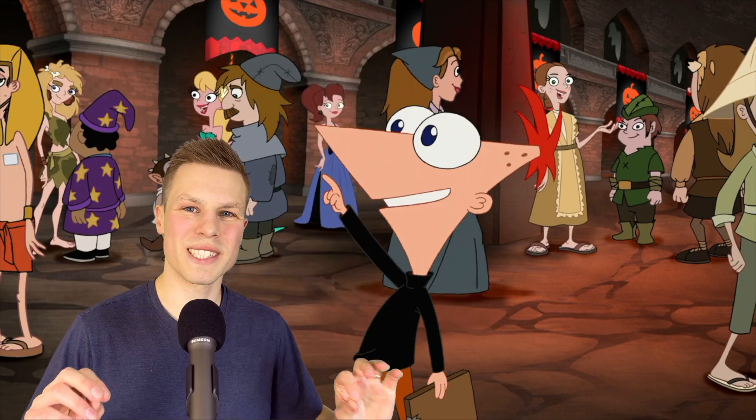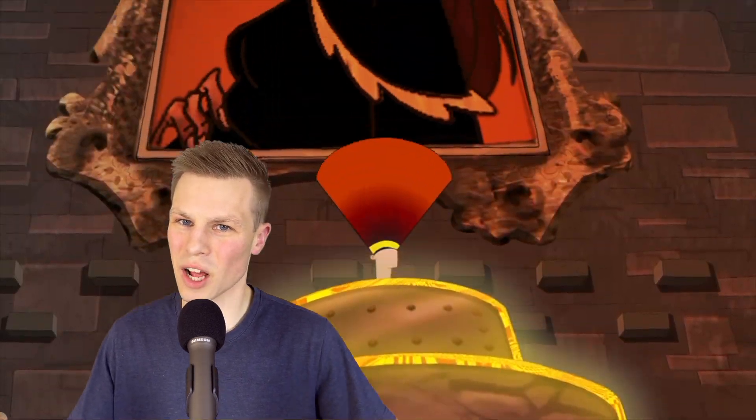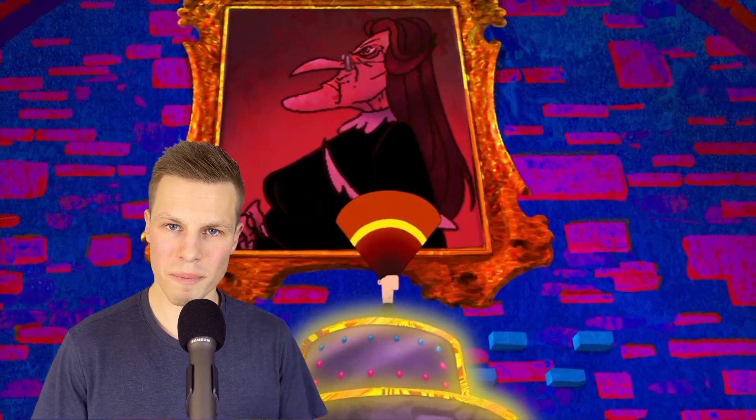What do you get when DJ Ferb mixes some of the most popular Phineas and Ferb songs? Perhaps the most underrated song of the entire series: Footstomp Mashup.